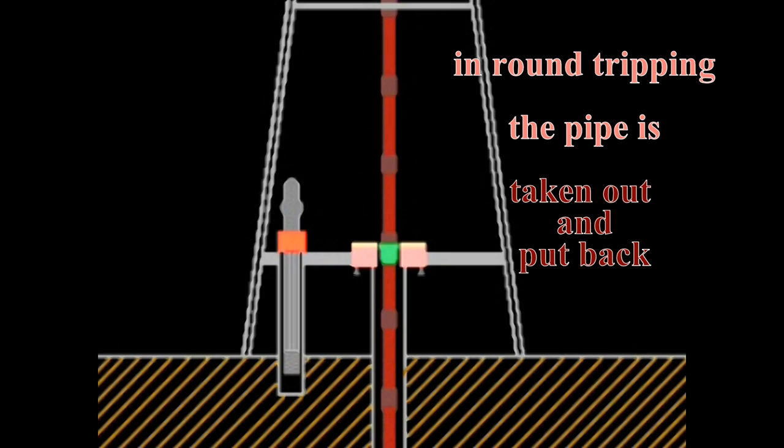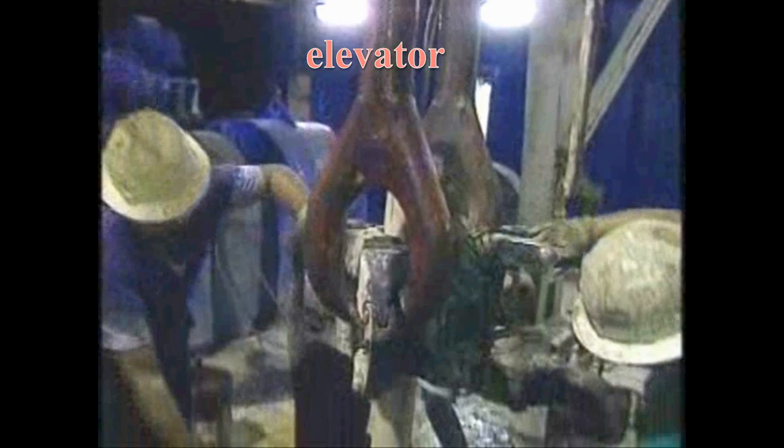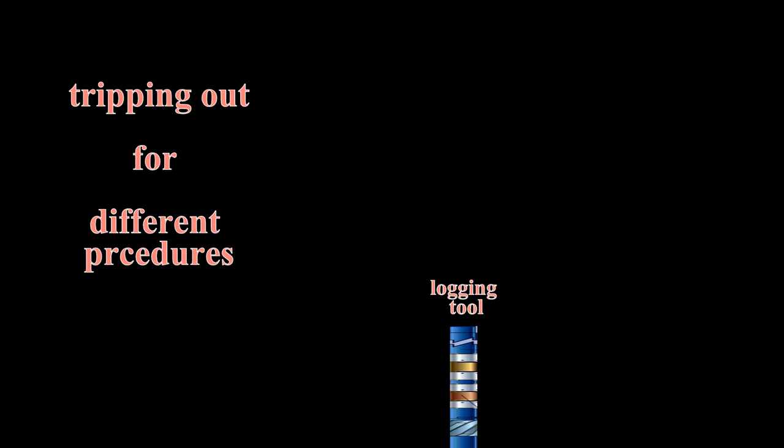In round tripping, the kelly assembly is removed and stored in the rat hole. A special piece of equipment called the elevator is connected to the hook and pipe is pulled out. The term tripping out is used if the drill string is pulled out for a different procedure, like when logging is being done. When they trip out, a large stand of pipe, usually about 90 feet, is pulled out at a time and stacked in the finger board. It is the job of the derrick man to stack these stands of pipe in rows.